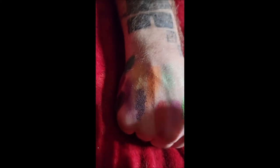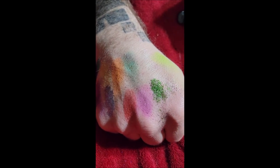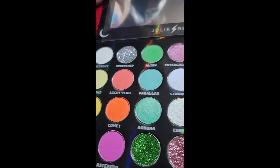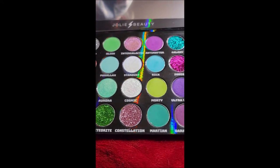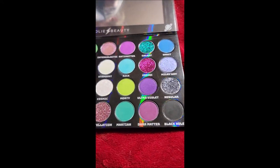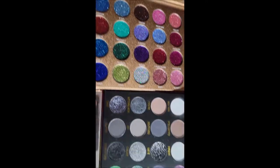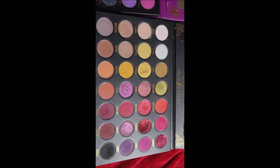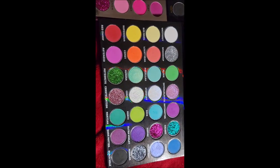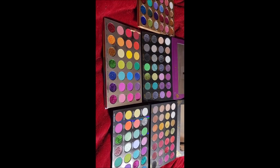I don't really like their blacks too much — I don't think the black is as heavily pigmented as it should be. But the colors are really nice, it's a huge variety, and the palettes themselves are super pretty. What I'm going to do now is open all the palettes that I have and put them side by side so you can see all the different colors.